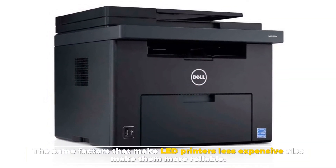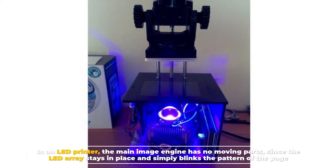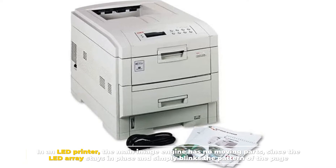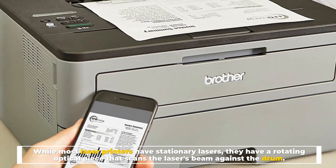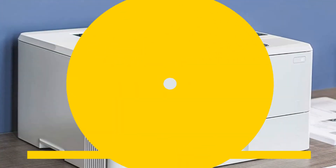Number two: reliability. The same factors that make LED printers less expensive also make them more reliable. In an LED printer, the main image engine has no moving parts, since the LED array stays in place and simply blinks the pattern of the page. Most laser printers have a rotating optical piece that scans the laser beam against the drum, making the multiple moving parts more prone to breaking down.